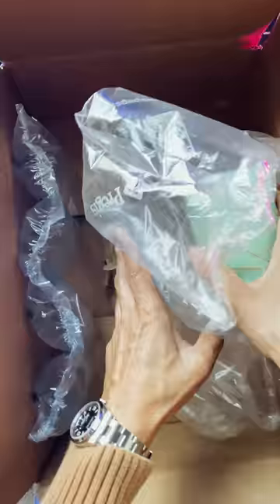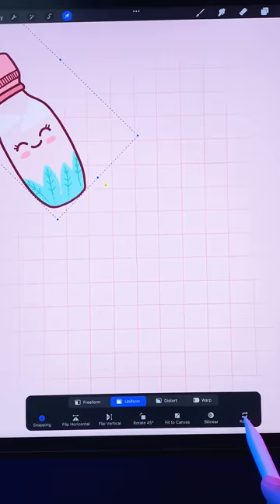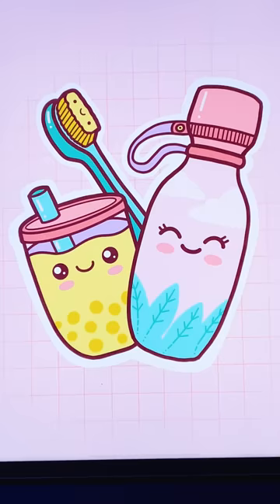On to the final package, which is a plushie. That's already kawaii — well, that makes my life easy. Let's just draw this dude as is, and after that combine all three into one ridiculous image.